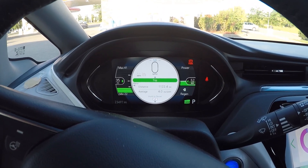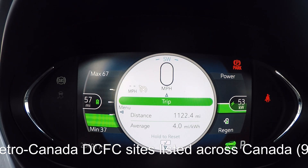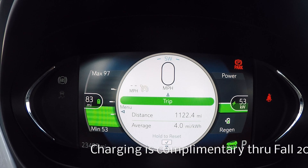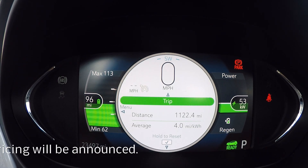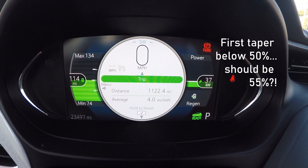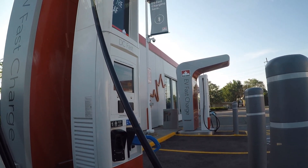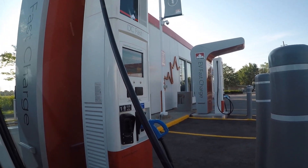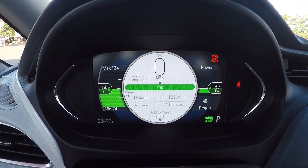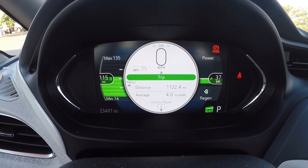Just breaking up the time-lapse here to mark that it tapered earlier than expected. It's not quite 50% yet on the screen — still at 49%, about to hit 50% — and we've tapered down to 37 kilowatts already. I'll have to review what happened because I was working while it occurred. Putting it back on time-lapse to see what rate we get through to 80%.